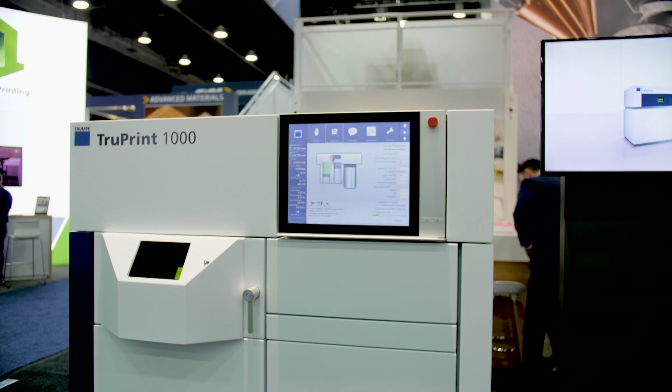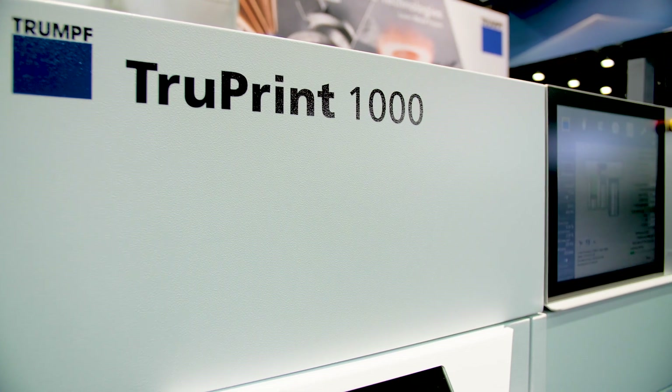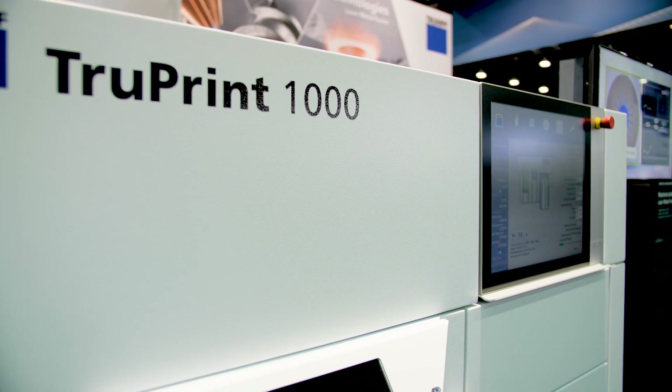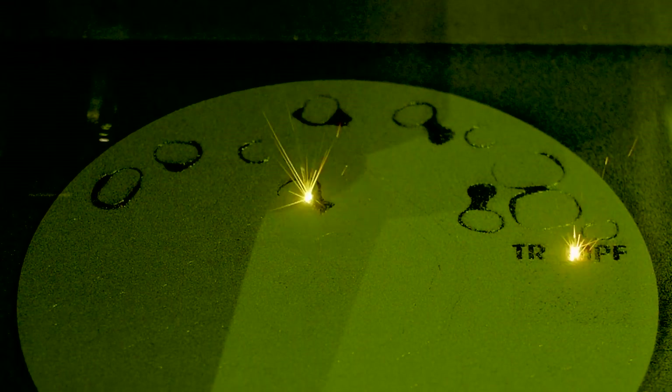Yeah, so behind me you can see the TruPrint 2000, for example. This is a small format powder bed based additive manufacturing system, and what's special about this machine is it's the first one in the market to feature the multi-laser concept in a small format machine. This makes it a very productive system, especially for dental customers that can now produce parts up to 80% faster.